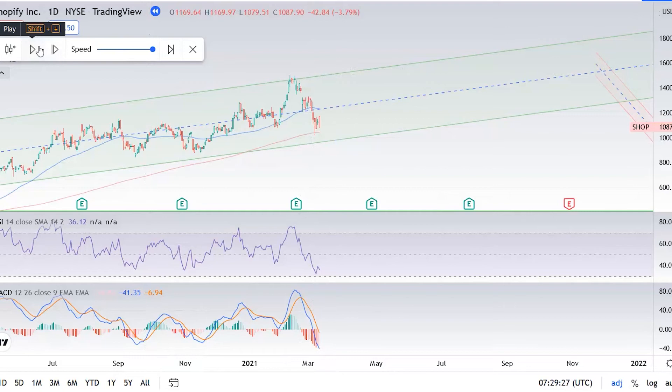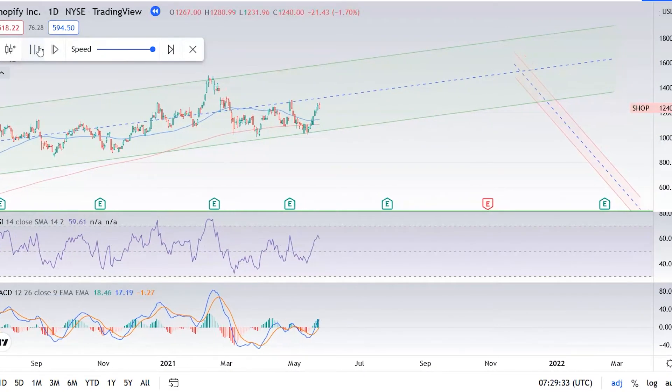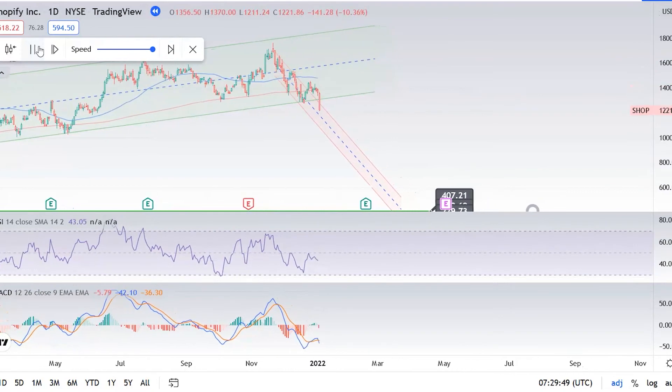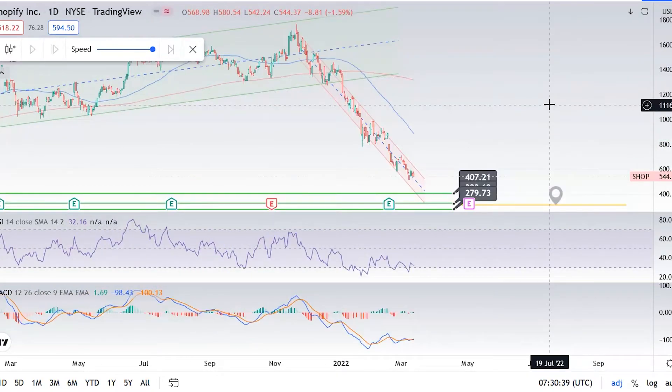So this is Shopify back in March of 2021. As you can see, it's trading within an uptrend channel. Things are looking pretty good. The stock hits a high of over $1,700 per share. And then unfortunately, it craters. Trading now at only $544 per share and from the high, it's down around 70%.